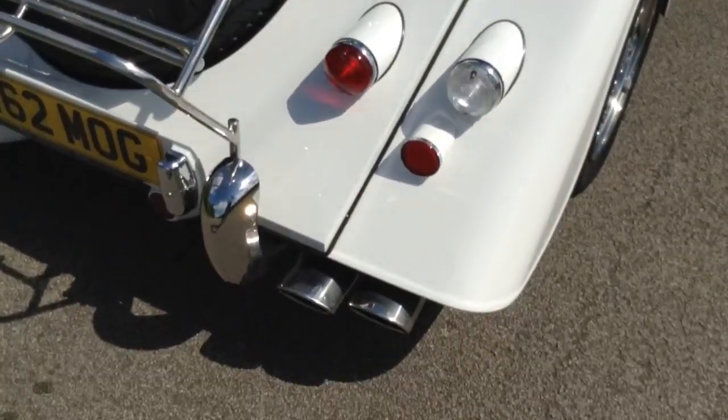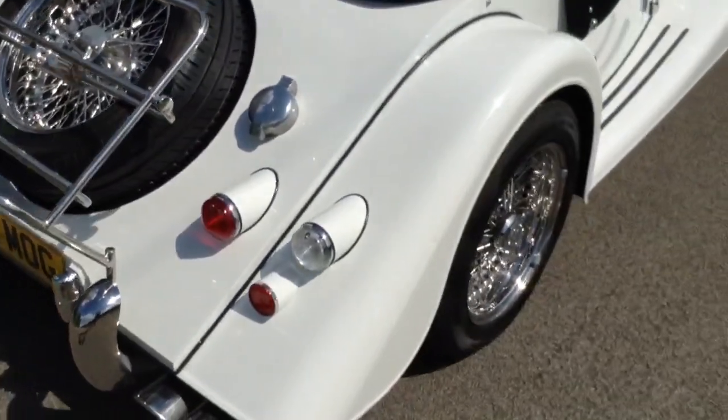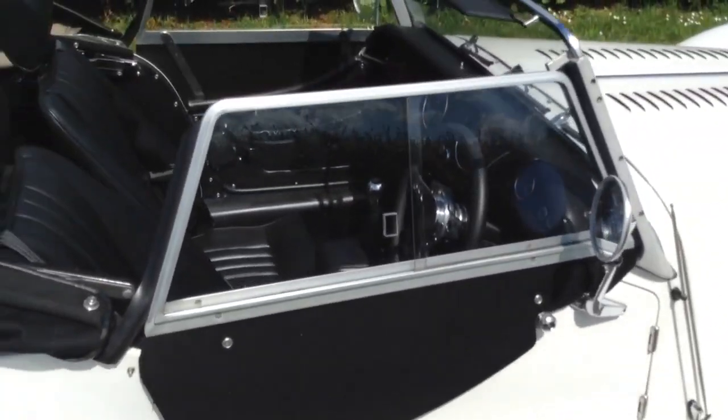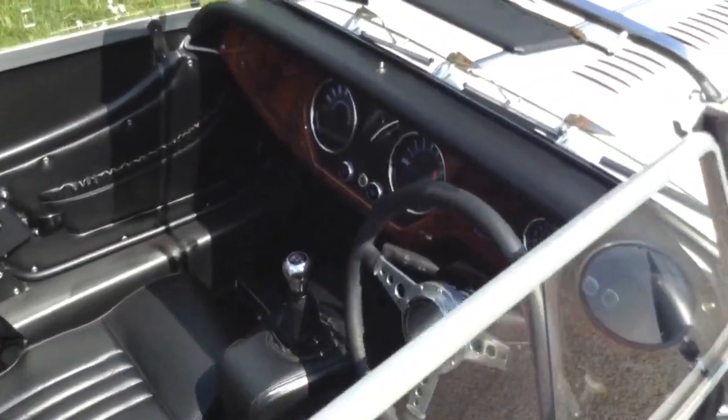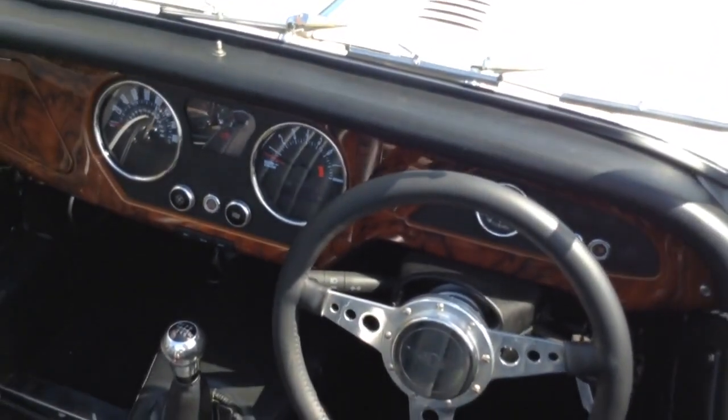Some rather tasty tailpipes which give it a nice bark, extra wing treads, sun visors, a Moto-Lita steering wheel, and a leather trimmed steering column.